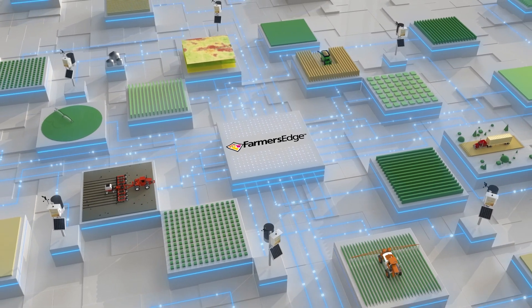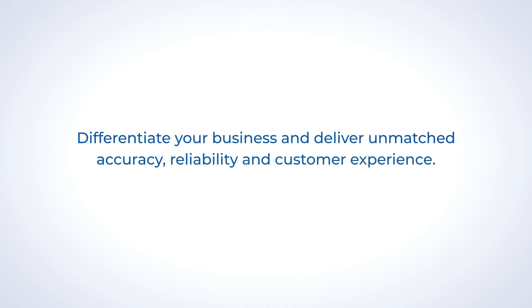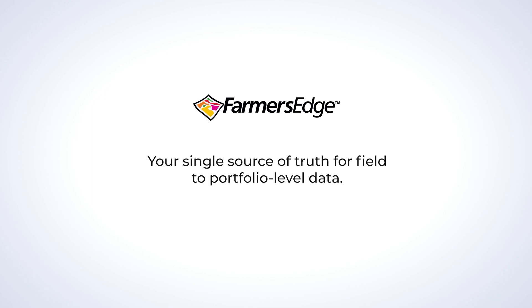One central conduit, customized to your needs, budget, and existing systems. Differentiate your business and deliver unmatched accuracy, reliability, and customer experience. Farmers Edge — your single source of truth for field to portfolio level data.